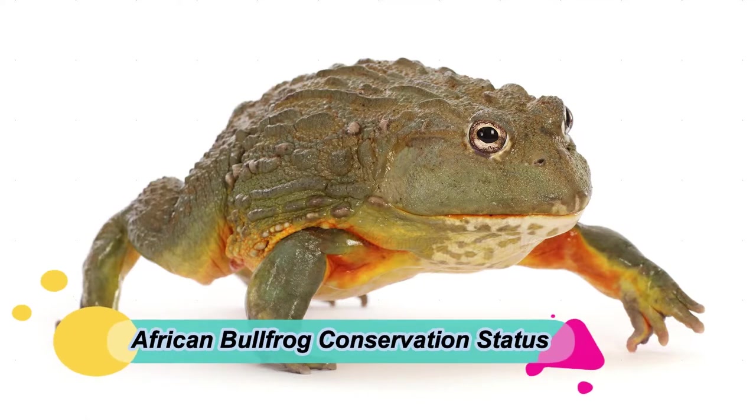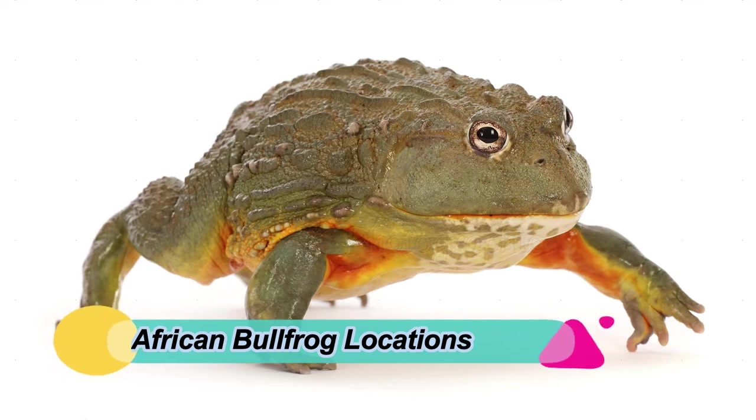African bullfrog conservation status: least concern. African bullfrog locations: Africa.